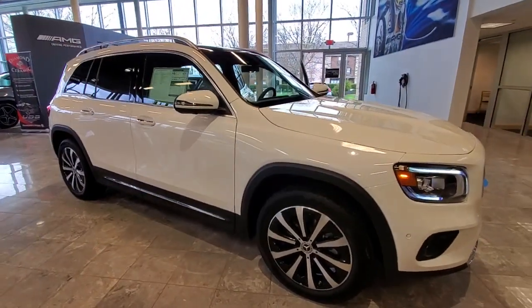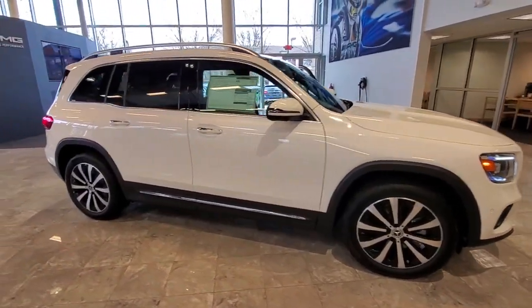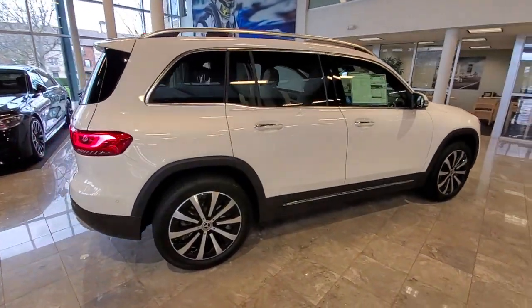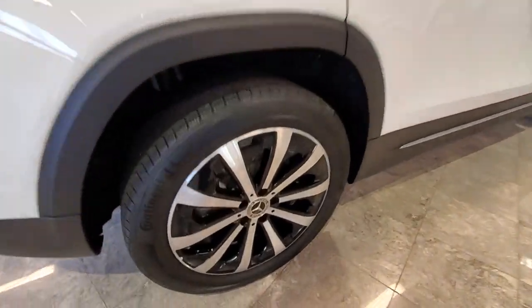Enjoy the view of this 2022 Mercedes-Benz GLB. This impeccably designed GLB SUV brings sporty versatility, highline comfort, and unmistakable upright styling to your family adventures.